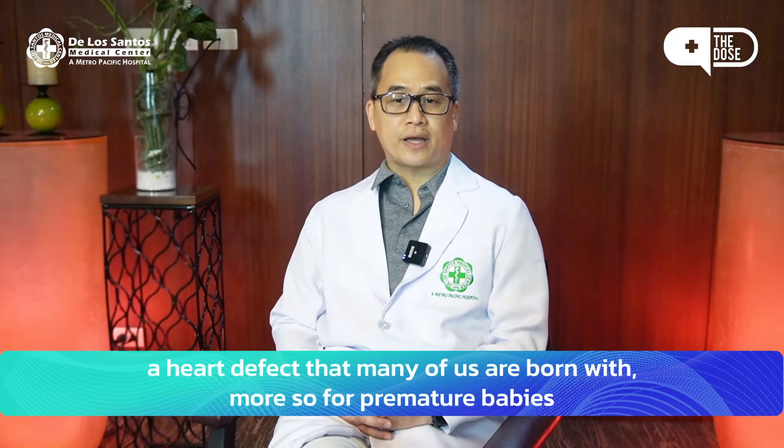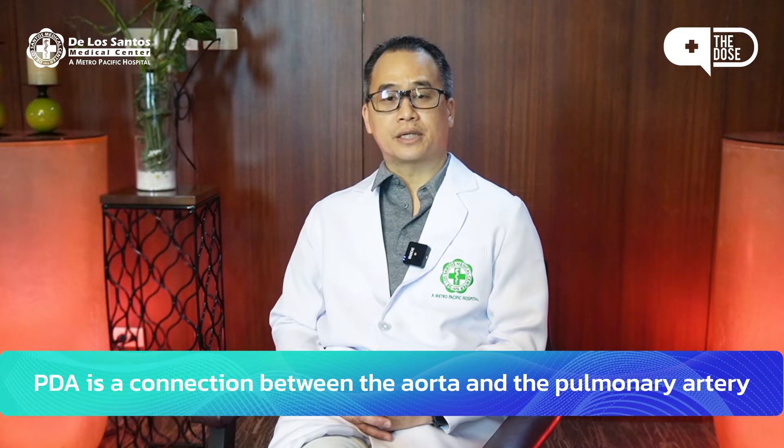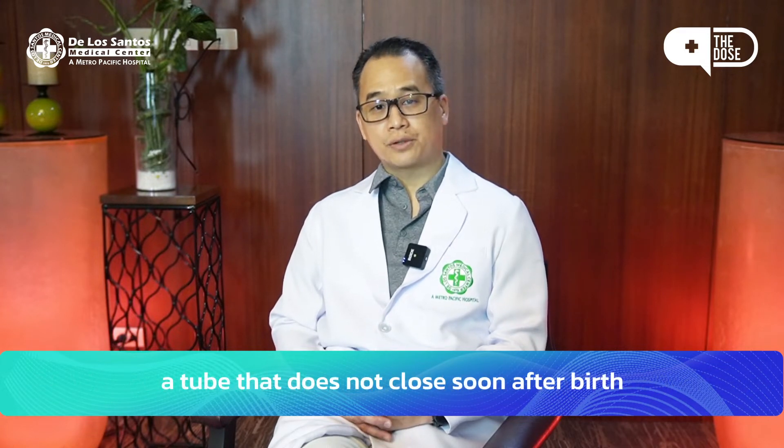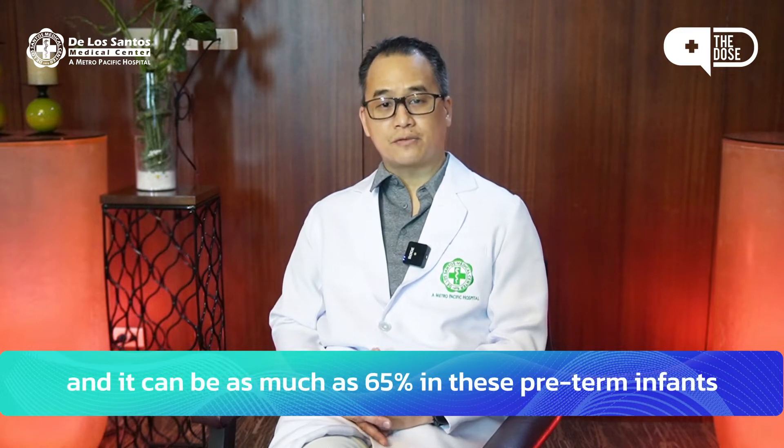It's a heart defect that many of us are born with, more so for premature babies. It's a connection between the aorta and the pulmonary artery — a tube that does not close soon after birth, and it can affect as much as 65% of these preterm infants.